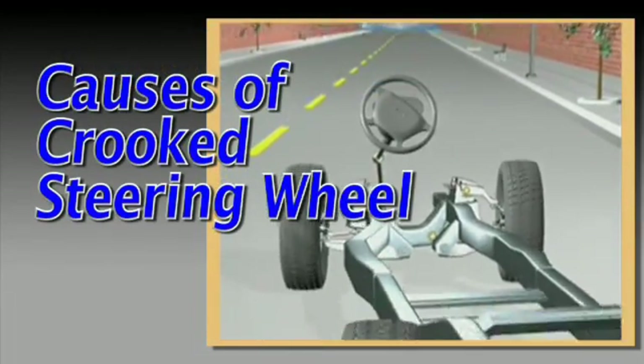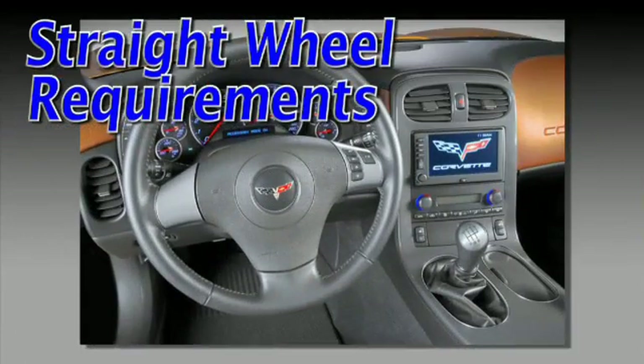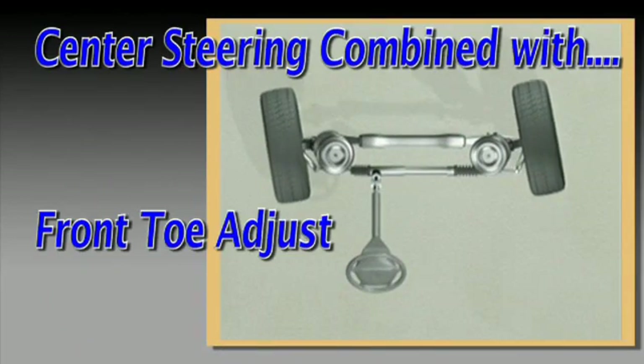Before we explore the causes of a crooked steering wheel, let's look at the requirements necessary to achieve a straight steering wheel. In most cases, adjusting center steering is combined with the front toe adjustment.